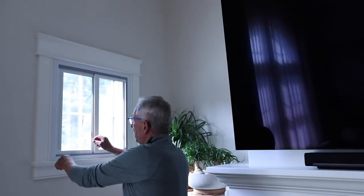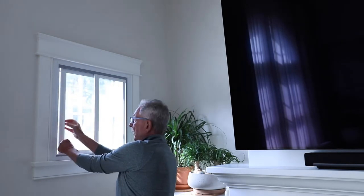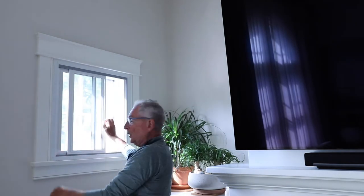Here in the living room we have this small window and we have our two-panel horizontal sliding. This is, of course, operable.